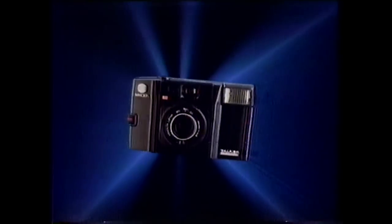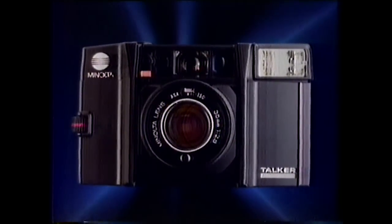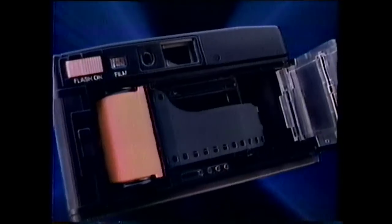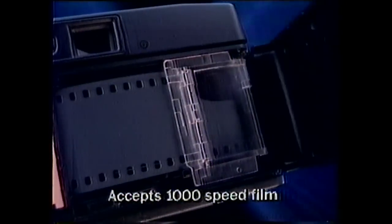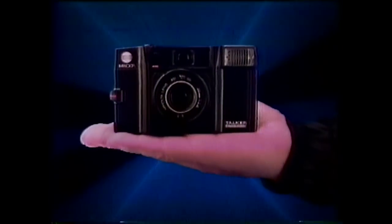It took the mind of Minolta to create the voice. Load film. The Minolta Talker. Listen. Too dark — use flash. The world's easiest 35mm compact. Focuses by infrared beam. Watch it automatically attach and load film. Even advances and rewinds automatically. The only mistake you can make is leaving it home. The Minolta Talker — only from the mind of Minolta.